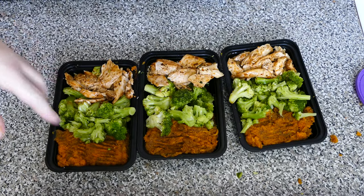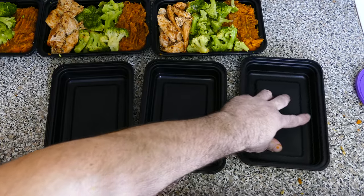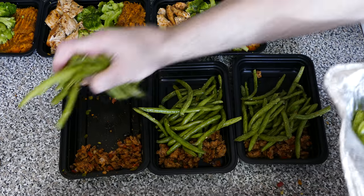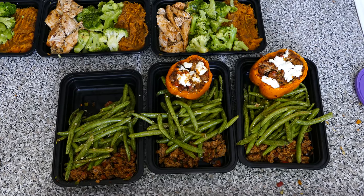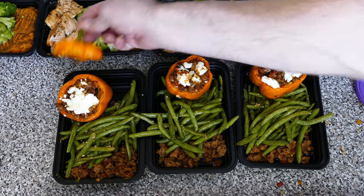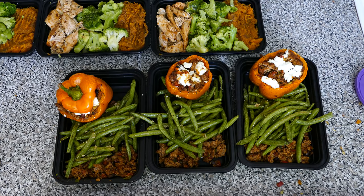For dinner I divide up the extra turkey mixture among the meal containers, add in the green beans, and then add the stuffed pepper. I realize I'm definitely going to need larger meal prep containers for this meal. You can add the pepper top for a more decorative look, but that's essentially it.